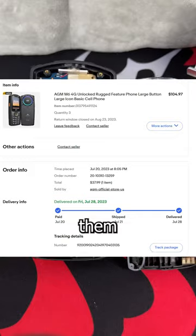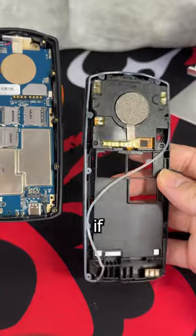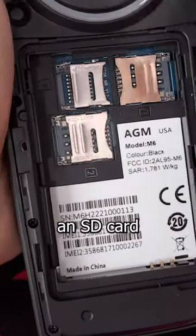I was able to buy three of them refurbished off eBay for less than the price of one new unit, and that's what I recommend you doing if you're interested in purchasing one. You can slap in two 4G SIM cards and an SD card.